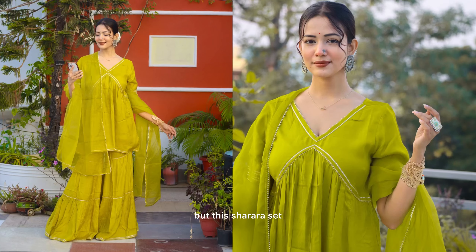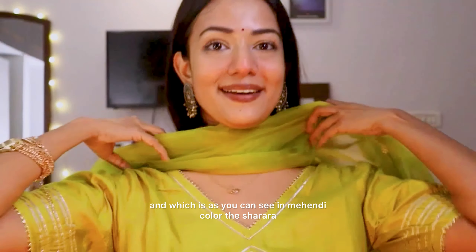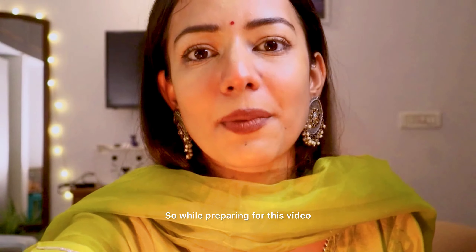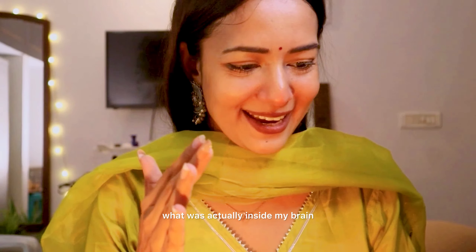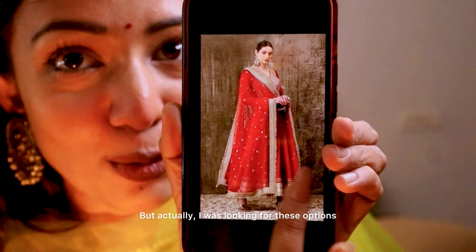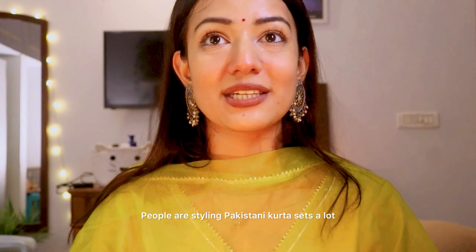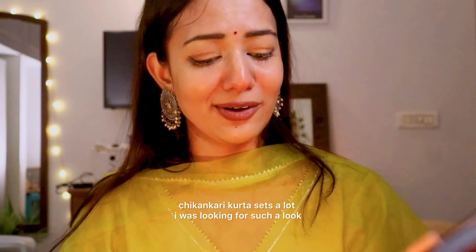For look two, I picked up this Sharara set which I am wearing right now, in mehendi color — the kurta, the Sharara, and also a dupatta. While preparing for this video, I actually wanted to create a different look inspired by Kareena Kapoor's recent look and Kritika Khurana. These gorgeous Pakistani kurta sets and chikankari kurta sets are so in trend. I was looking for such a look, but the moment I saw this lehenga, I became really more excited because it is even more unique.